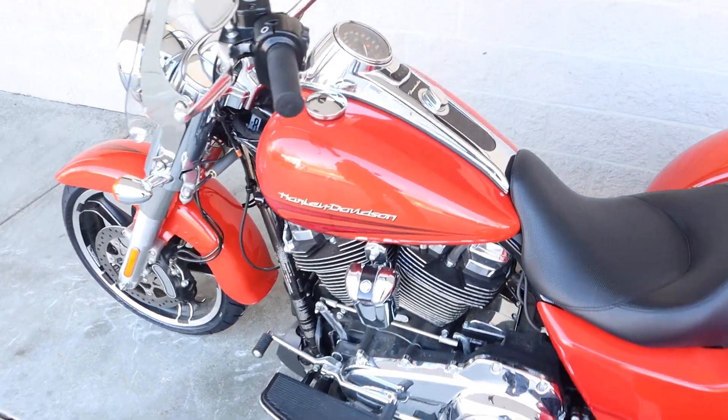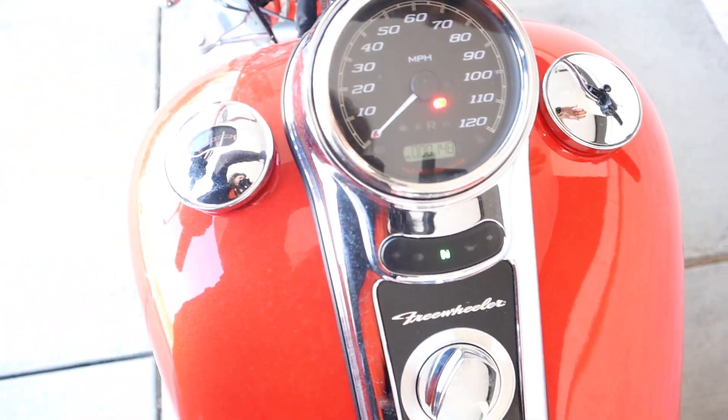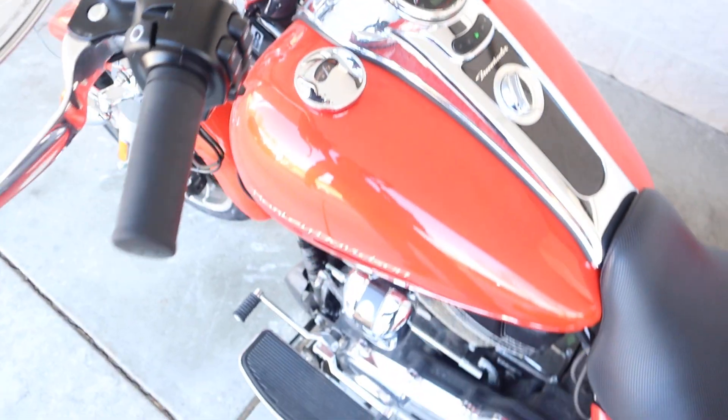Absolutely beautiful design with not a lot of miles — we got 148. So we changed out the fluids on her and kept her sounding pretty for y'all.